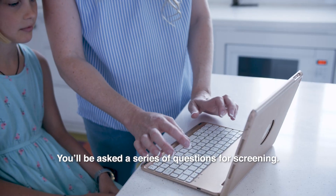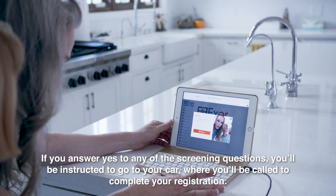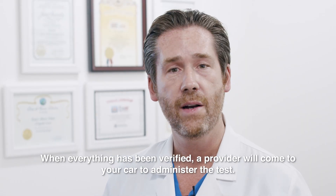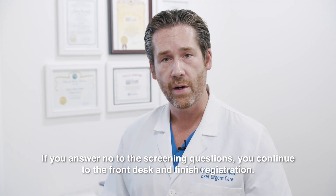You'll be asked a series of questions for screening. If you answer yes to any of the screening questions, you'll be instructed to go to your car or you'll be called to complete your registration. When everything has been verified, a provider will come to your car to administer the test.